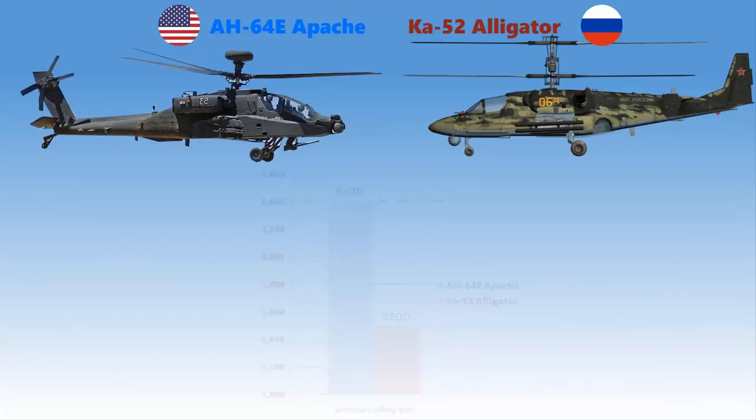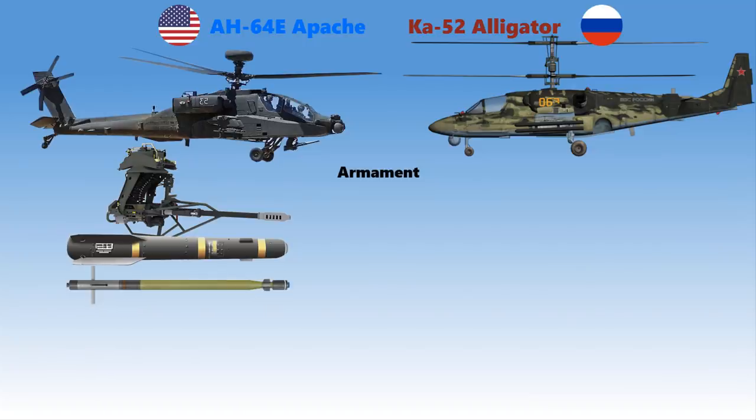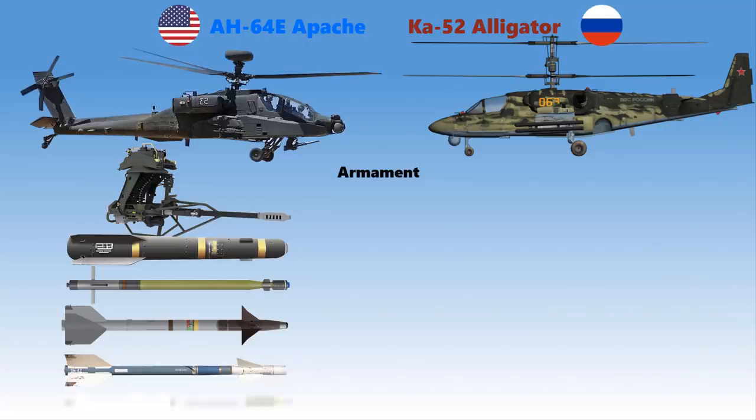Those are the differences in general performance. Now let's talk about armament. The Apache is armed with a single 30-millimeter M230 chain gun with 1,200 rounds as part of the area weapon subsystem, anti-tank missiles including 16 AGM-114L Hellfire II, air-to-air missiles including four AIM-92 Stinger or two AIM-9 Sidewinder, anti-radiation missiles including two AGM-122 Sidearm, and rockets including Hydra 70 APKWS 70-millimeter.